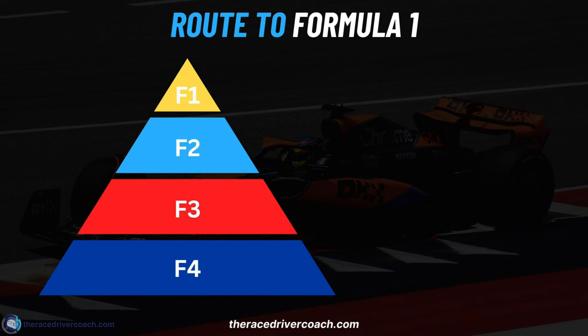I've put the route out as a pyramid so you can see we climb our way to the top. We're going to use the very traditional route of F4, F3, F2, and F1. There are different championships you can use to get to F1, but I want to show you the actual structure they want you to walk — the most popular one. So you start off at F4, and I'm going to run you through the prices.